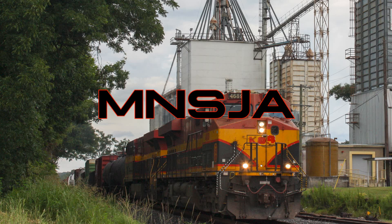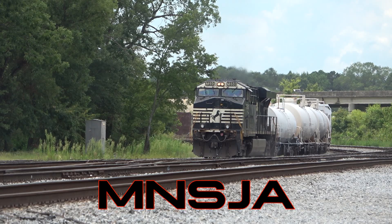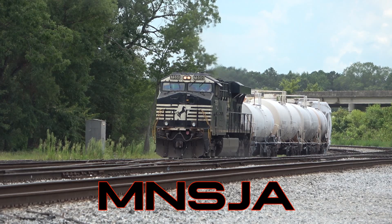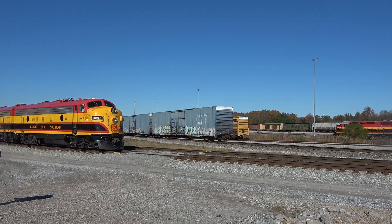The next four letters in the symbol are the origin point followed by where the train will terminate. Each point of interest on the railroad, whether it's an origin or terminus, has a two-letter abbreviation code. The origin point of our train is NS, which stands for Norfolk Southern. MNSJA actually originates on Norfolk Southern rails in Alabama and is handed off to KCS at their interchange in Meridian, Mississippi. As for the terminus, we have JA, which stands for Jackson, Mississippi — specifically the busy High Oak Yard.